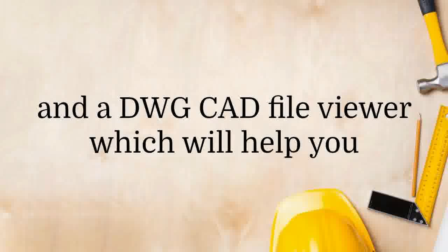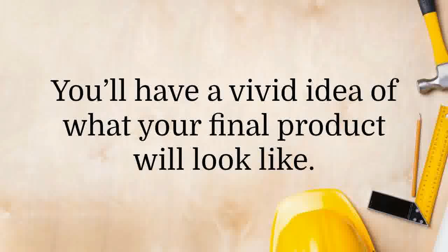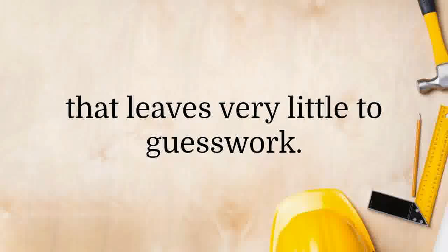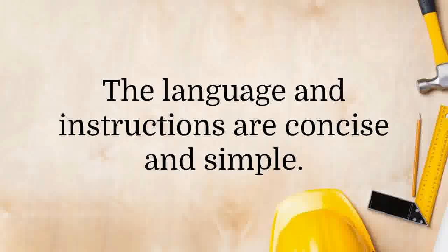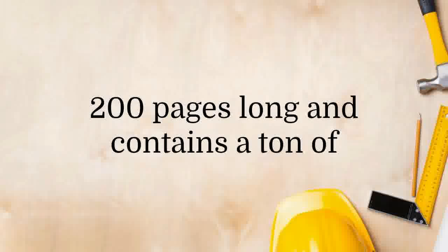The package contains a 3D modeling software and a DWG CAD file viewer, which will help you visualize the end results much better. You'll have a vivid idea of what your final product will look like. The plans are detailed in a step-by-step manner that leaves very little to guesswork. Even a beginner will be able to follow these plans and finish their projects.